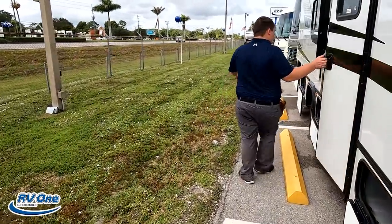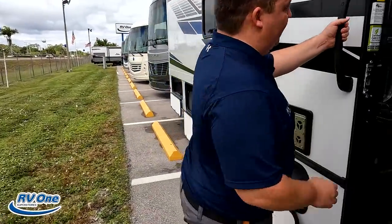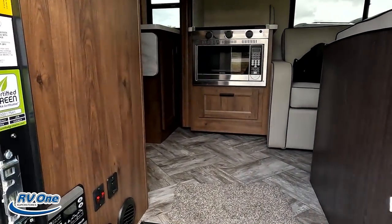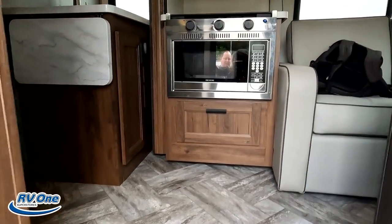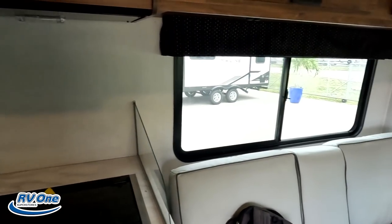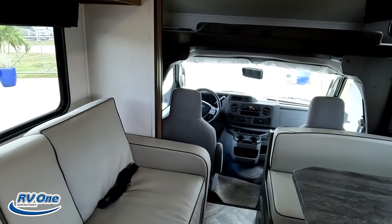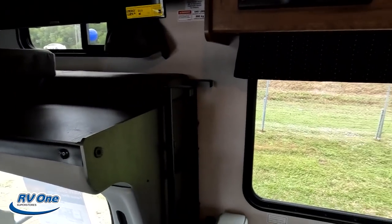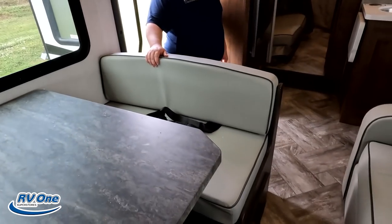Check the cargo carrying capacity — 1,715 pounds. You would need it with all the people you would carry in here. It sleeps 10. Class C's are awesome. They're classy.